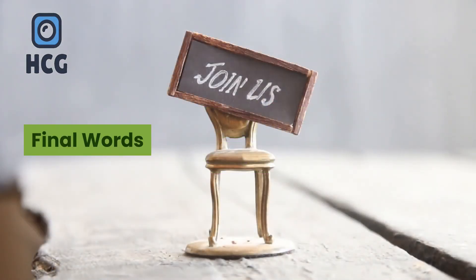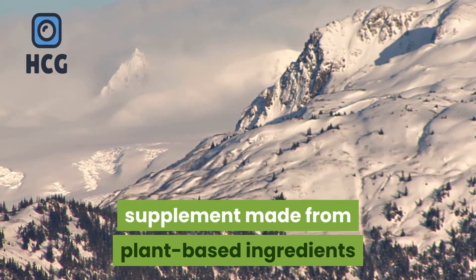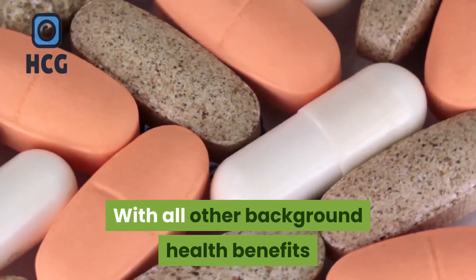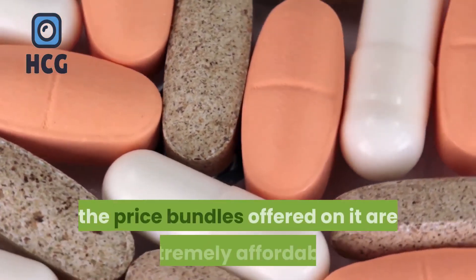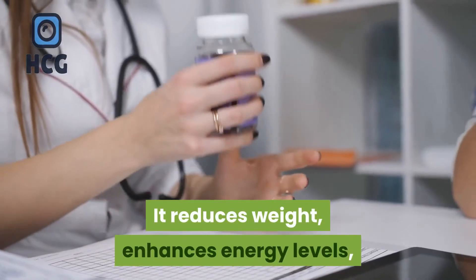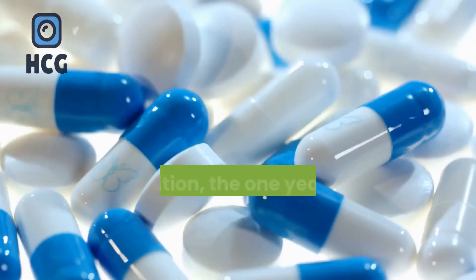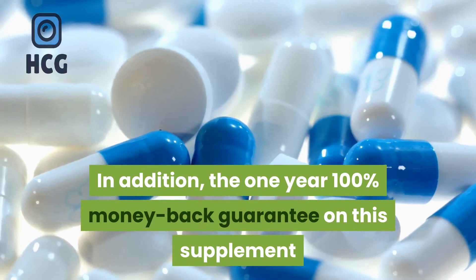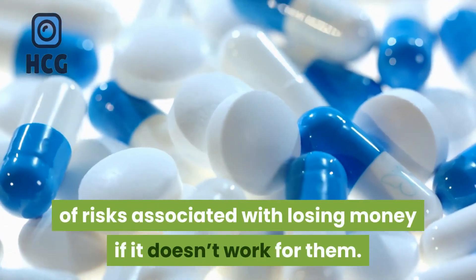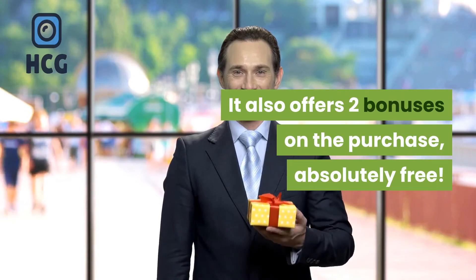Peak Bio Boost is a 100% natural supplement made from plant-based ingredients that have no side effects on the body. With all the additional health benefits this supplement provides, the price bundles offered are extremely affordable. It reduces weight, enhances energy levels, and allows better stress management with its super ingredients. The 1-year 100% money-back guarantee on this supplement protects users from all risks of losing money if it doesn't work for them. It also offers two bonuses on purchase, absolutely free.